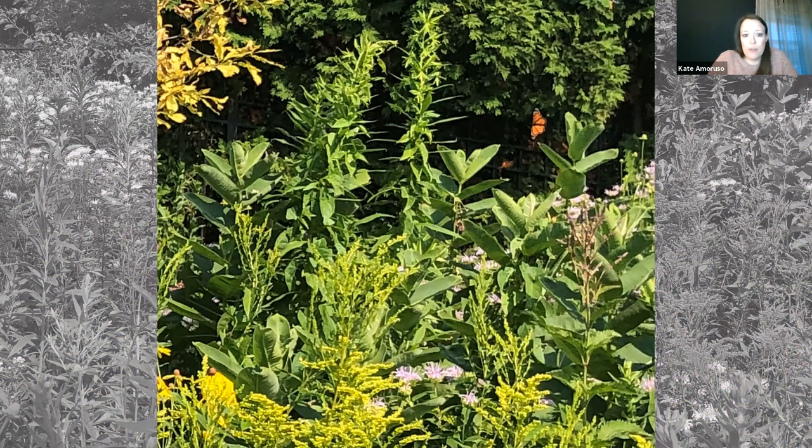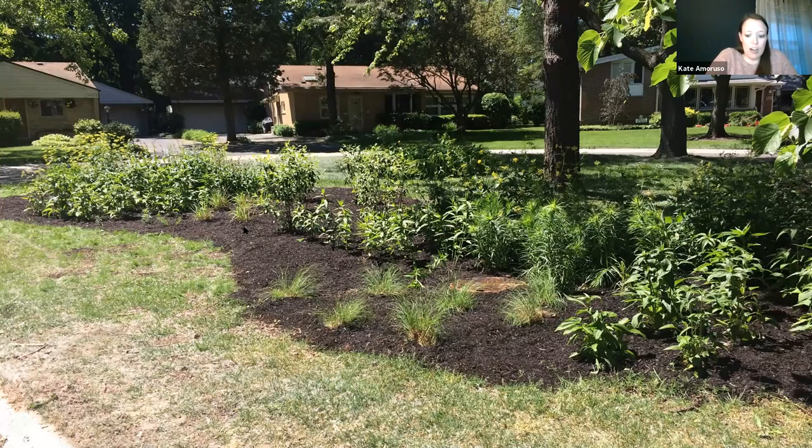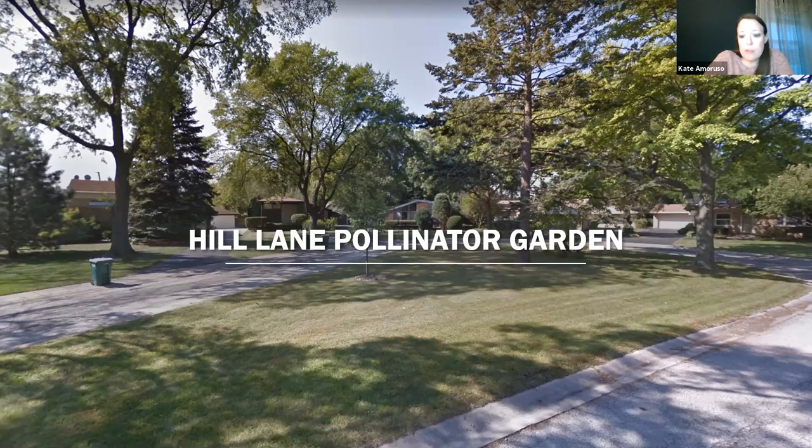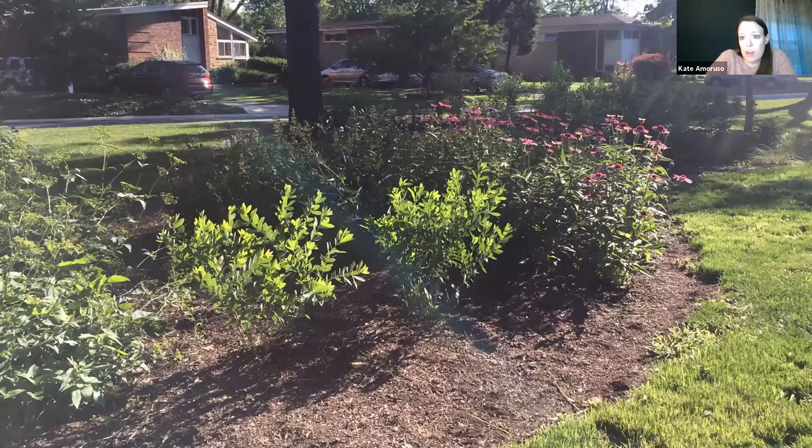The next site we focused on was our cul-de-sacs — we have a bunch in town that are just unproductive turf grass. We decided we can work around the trees and get something more productive into those spaces. When we were resurfacing the street, we took that opportunity to install a pollinator garden in 2017. We were hoping to make it a rain garden, but the grading of the street didn't cooperate, so it ended up as a pollinator garden planted with milkweed, golden alexanders, coneflowers, liatris, foxglove, and native grasses.